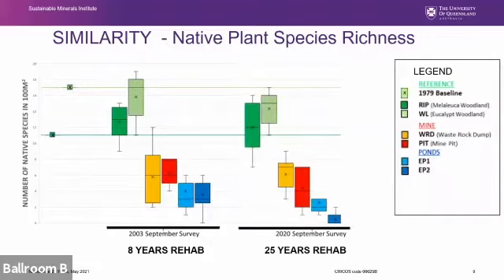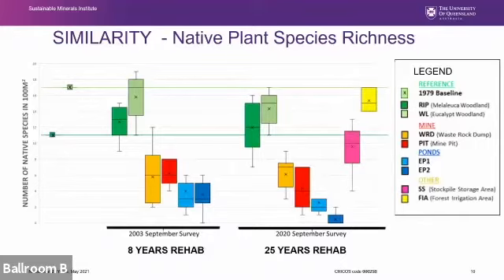Resurveying the same transects last year at around 25 years: reference areas remained similar. The waste rock dump in orange had gained a few species on average. The pit in red had become more variable in numbers of native species. The pond areas both seem to have lost species over the intervening 17 years. We also added additional transects last year looking at those less impacted areas, and these were much closer or even equivalent to the reference areas.